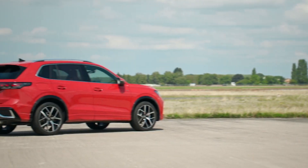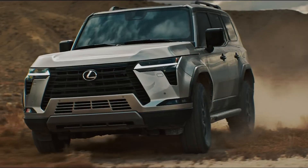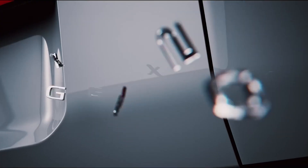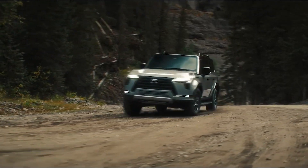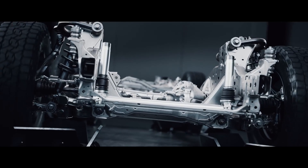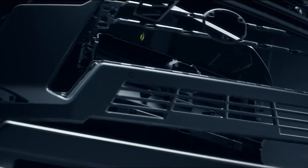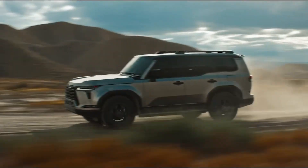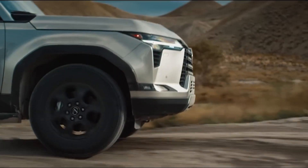The 2024 Tiguan has a starting price of around $29,000. Next up, we have the 2024 Lexus GX, a refined and capable SUV that offers a smooth and quiet ride on any terrain. It has a new platform that is more rigid and lighter than the previous model, and a 3.4-liter twin-turbo V6 engine that produces 349 horsepower and 479 pound-feet of torque.